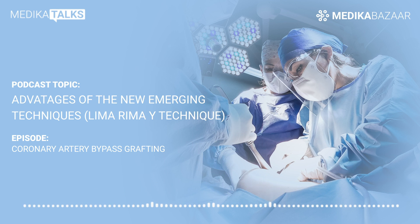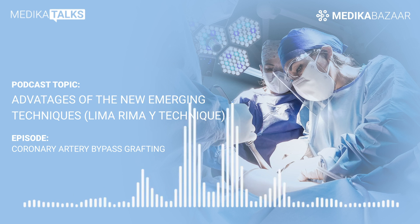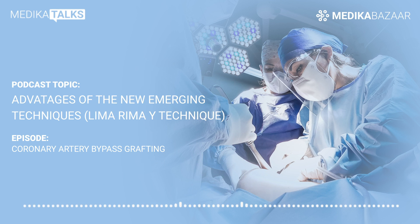The success of the surgery also depends on the long-term patency of the grafts used, their quality, and whether it is a live graft that can respond to the body's demand. Generally in bypass surgery, the saphenous veins from the leg or the radial artery from the arm are used as grafts. However, as per several studies, these grafts are prone to degeneration and blockage. Also, just like synthetic grafts, they cannot respond to the needs of the body.